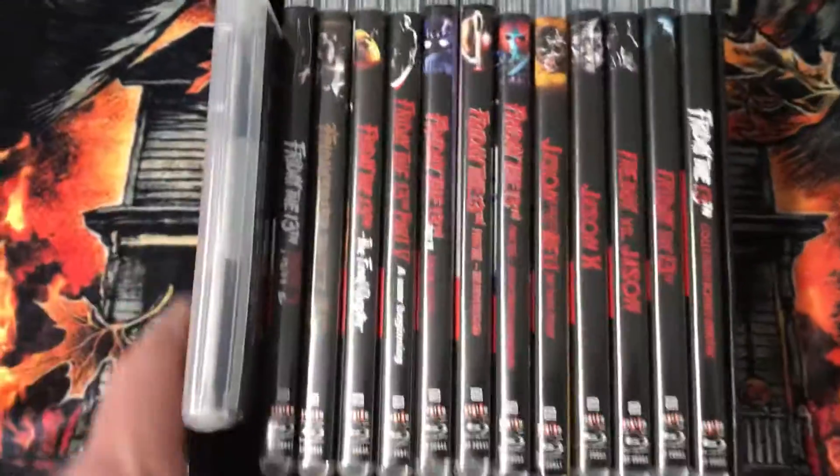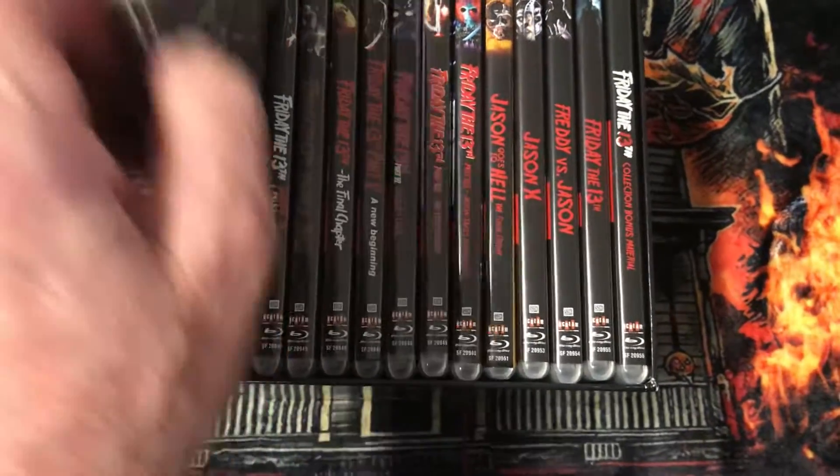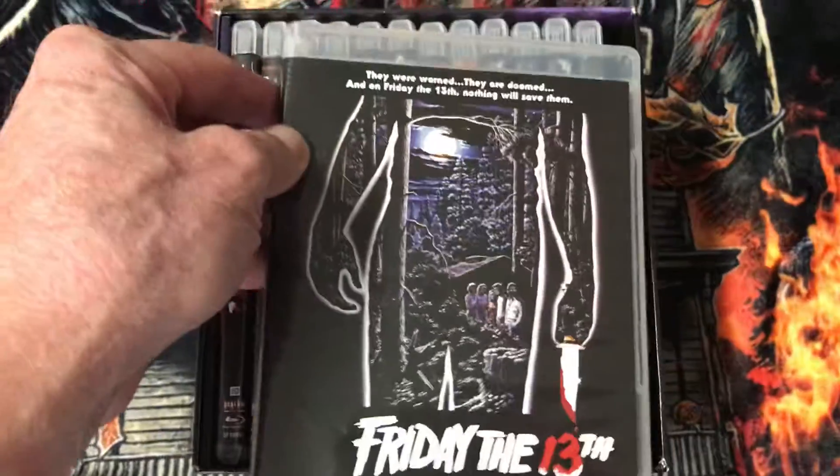And the final thing for this video is the big boy — the Friday the 13th box set, complete collection, which includes Friday the 13th.